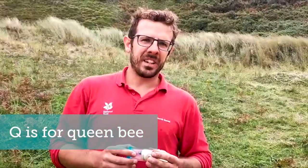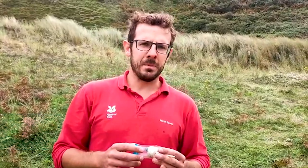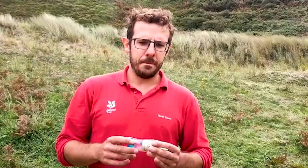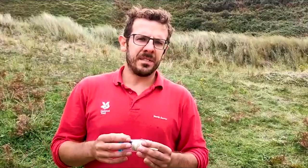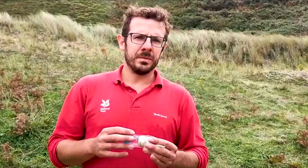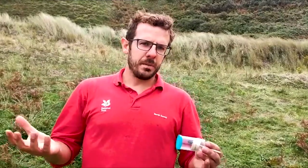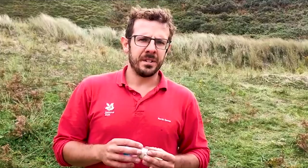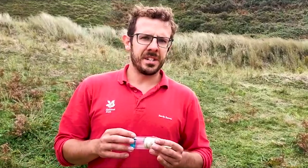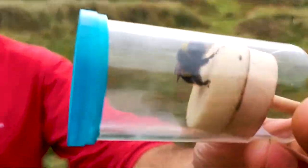Q is for queens — queen bees more specifically. Bees love it here in the dunes at Woolacombe. They like it in the winter: there's soft sand for them to burrow into, and then in spring, summer and late into the autumn they use the species-rich grassland for nectar. We do lots of bumblebee surveys here on the dunes once a month, and the queens are normally the first to emerge in the spring. And here we have a white-tailed queen just to show you.